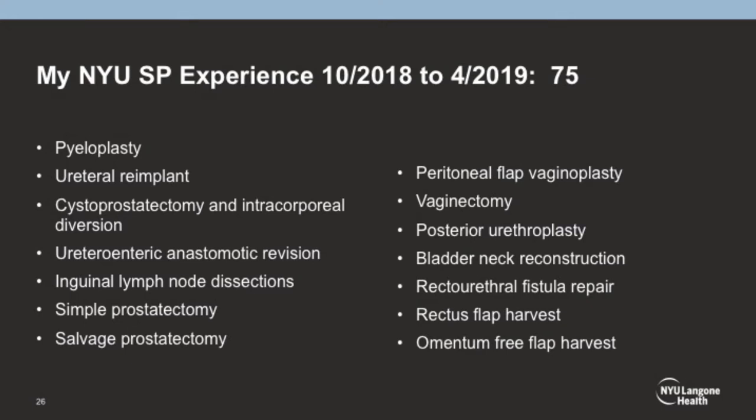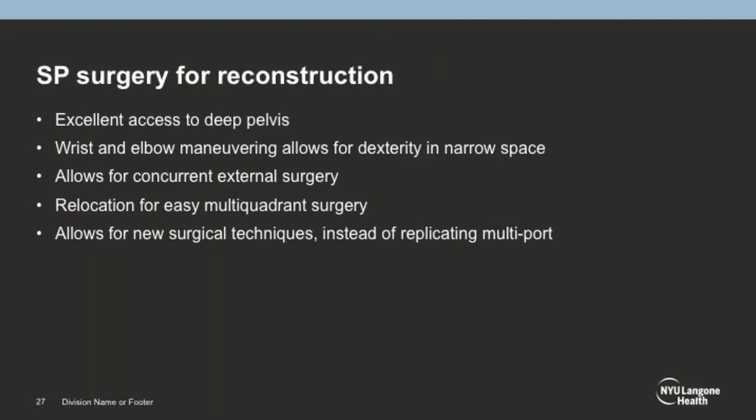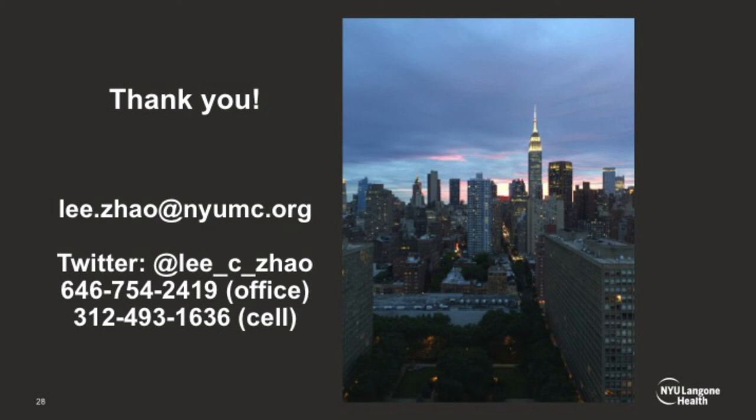To summarize my experience: one column shows standard cases — pyeloplasty, cystectomy, salvage prostatectomy, and others. The other column shows unusual cases the SP has enabled that would otherwise be very difficult or not possible with multiport robotics — posterior urethroplasty, certain fistula repairs, rectus flap harvest within the rectus sheath without an additional incision. In conclusion, the SP allows excellent access to the deep pelvis, the double-joint action allows increased dexterity, enables concurrent external surgery, and there will be many new operations invented using the SP.